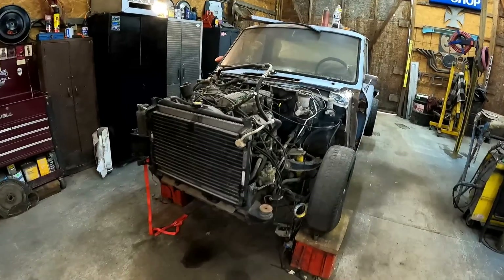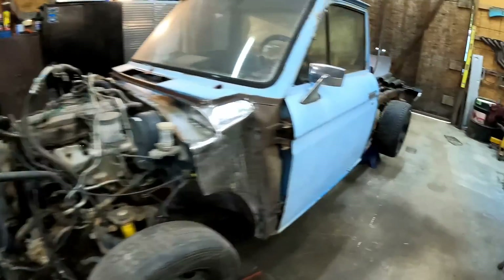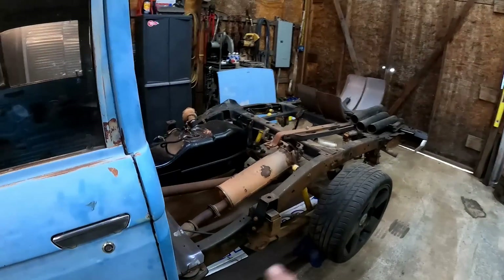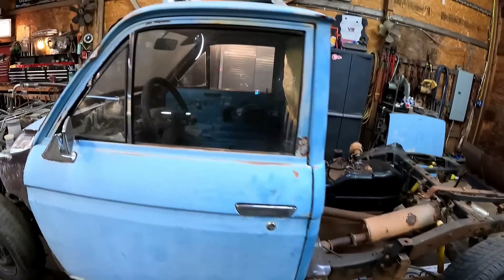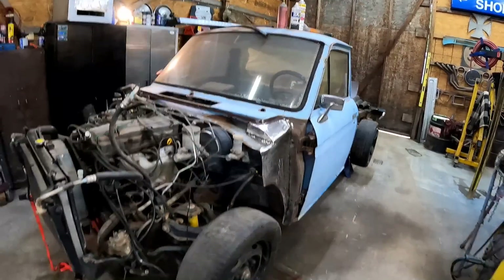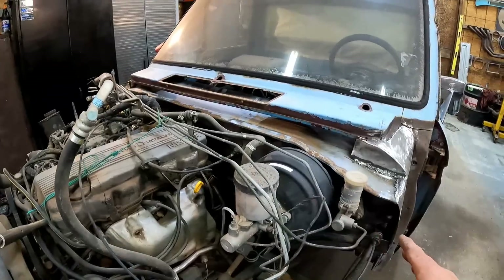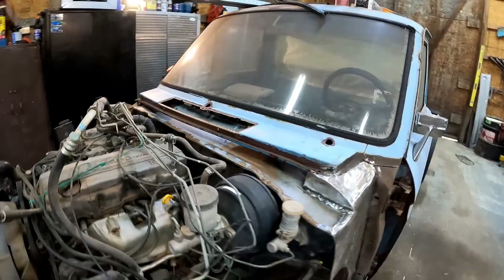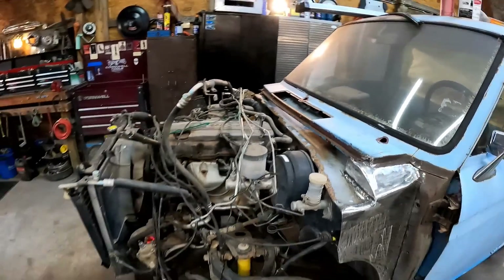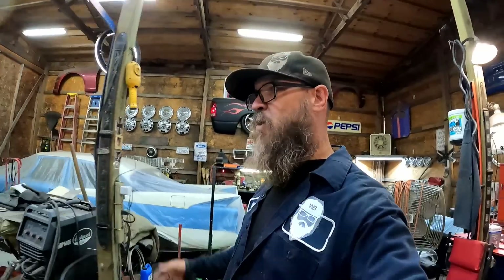Just to catch everybody up, this is a 1995 Nissan Hardbody pickup — well, at least all of that is. That is all Nissan Hardbody, with a 1970 Datsun pickup body being grafted to it. So that way we've got the firewall, we've got all of the heat and air, everything — all the amenities from 1995. Fuel injection, power steering, the whole nine yards. Disc brakes, cruise control, you name it. Air conditioning too.